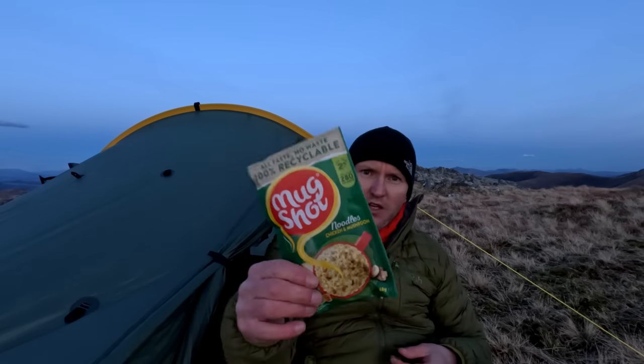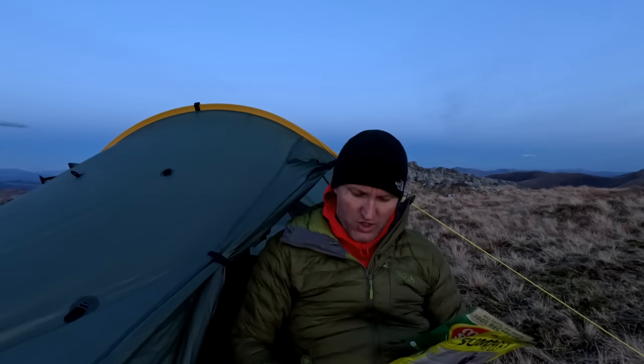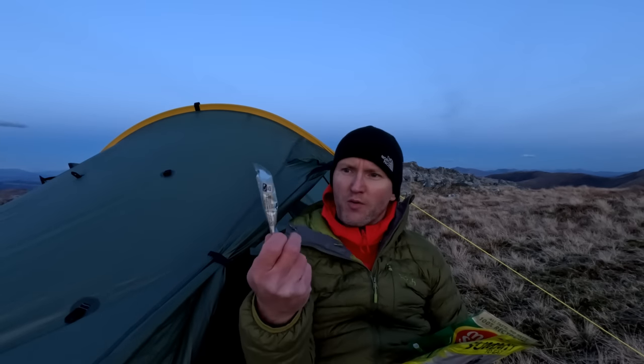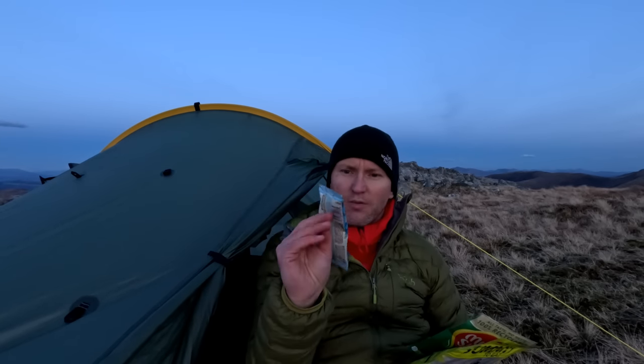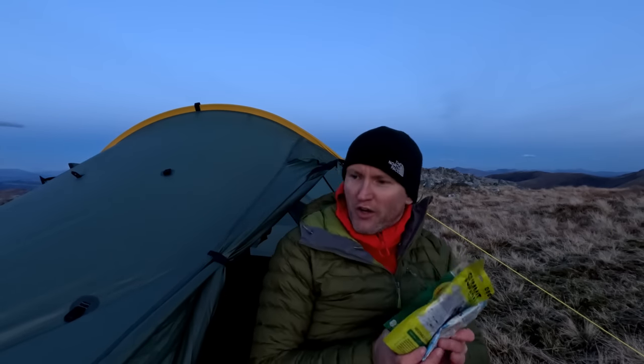I'm just waiting for my little stove to boil - first things first, cheeky mug shot. Second up: vegetable chipotle chilli with rice, and then a cheeky little Horlicks - they're brilliant by the way, just sends you to sleep right before bed. Of course I'm getting to that age I'll need to pee about an hour later, but aye, food sorted.